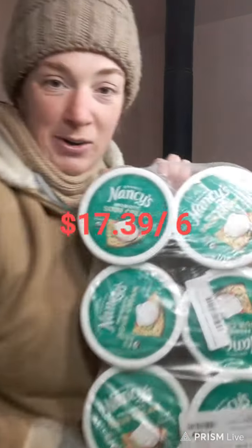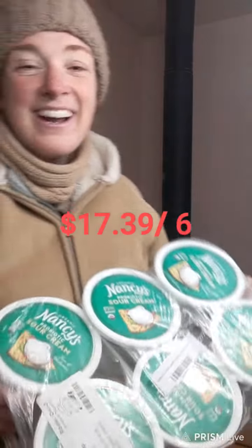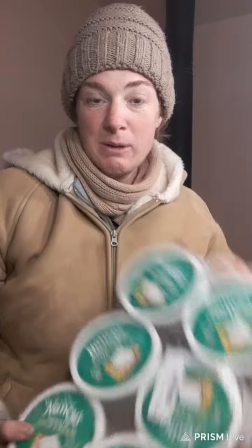I actually got two flats of sour cream. We're going to be doing a lot of Mexican meals coming up on the channel, so that's where all the sour cream is going.